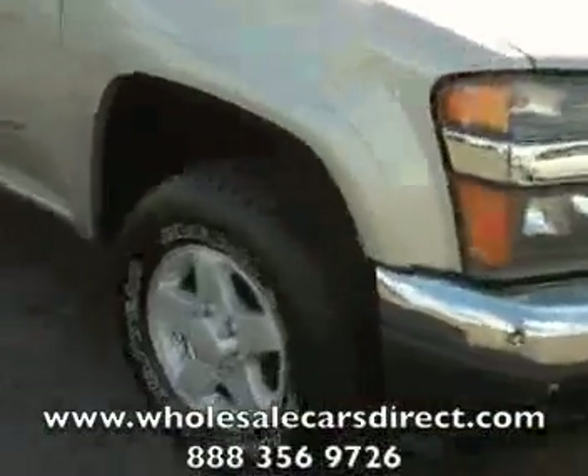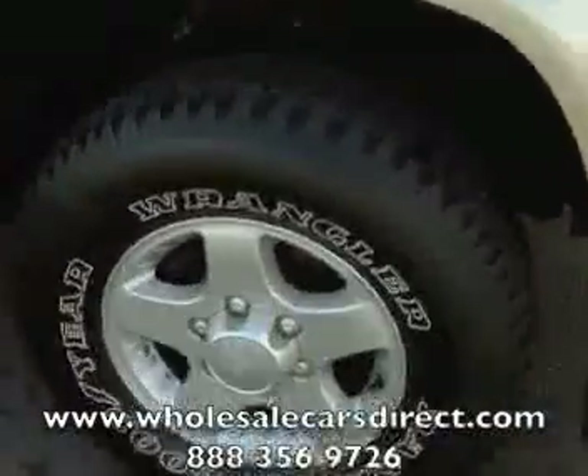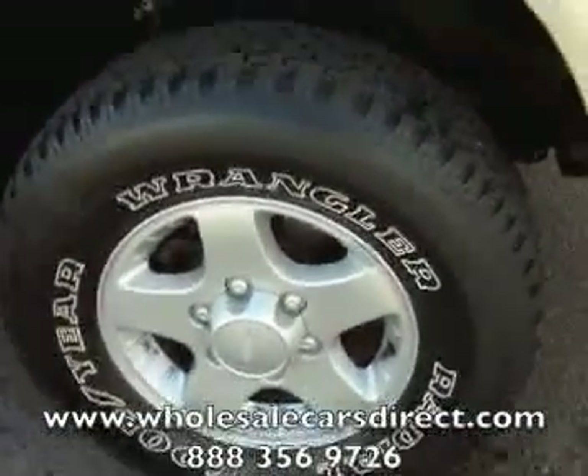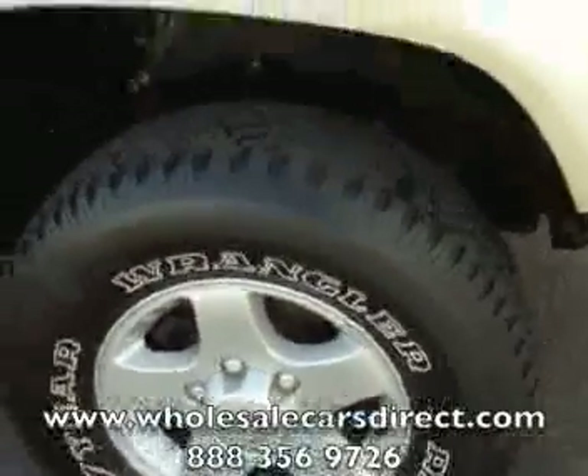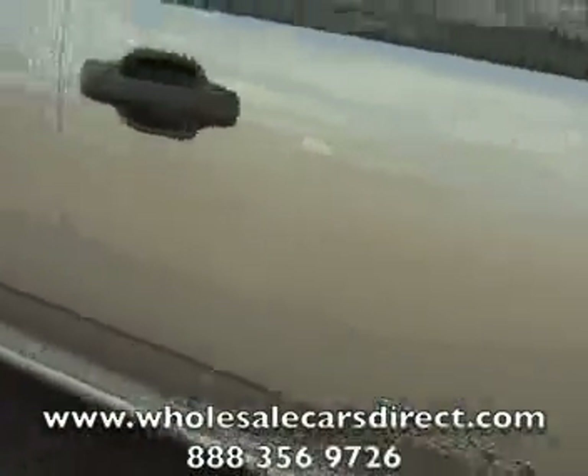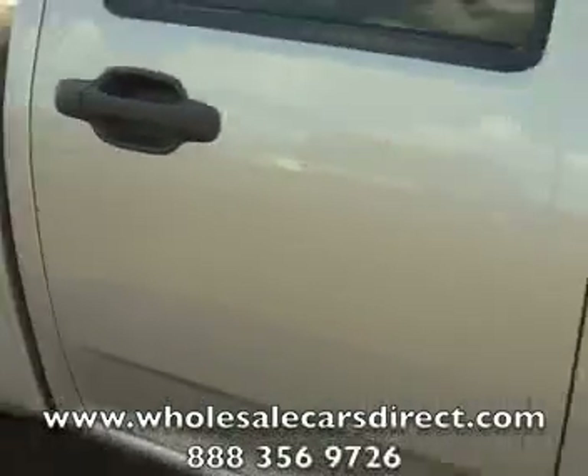We've got guaranteed credit approval. As I go around this vehicle, I'm going to tell you a little bit about more who we are. I don't see any scratches. I think there's good tread on the tires and the alloys are in good shape. I'll let you take a look for yourself while I tell you a little bit about Wholesale Cars Direct.